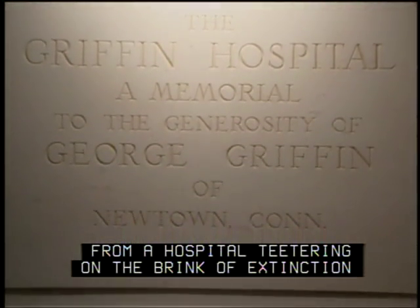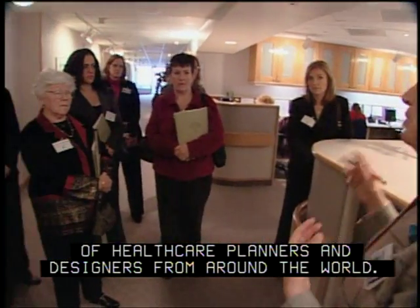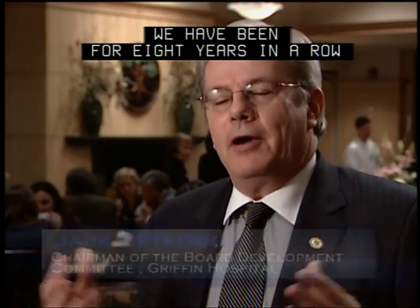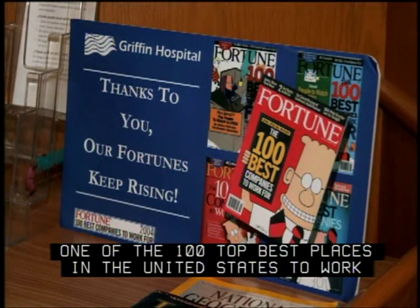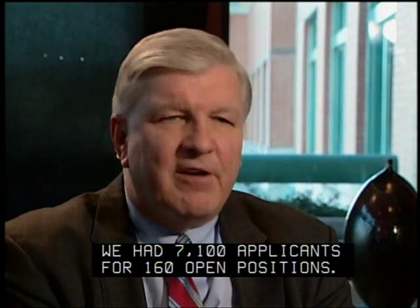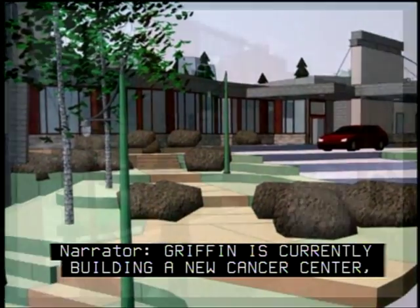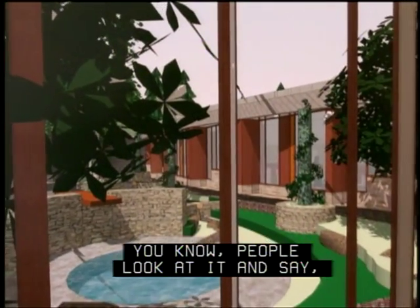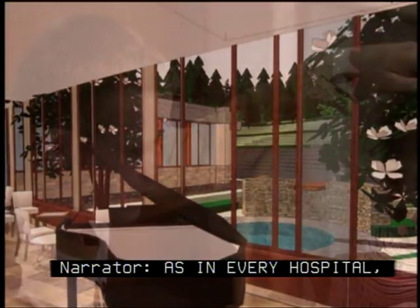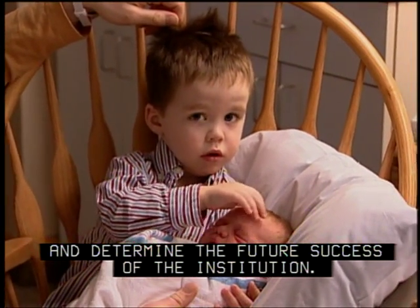It has been a long road from a hospital teetering on the brink of extinction to a model facility visited by hundreds of healthcare planners and designers from around the world. We have been for eight years in a row one of the 100 top best places in the United States to work by Fortune magazine. Last year at Griffin we had 7,100 applicants for 160 open positions. Griffin is currently building a new cancer center and the fundraising is going well. In seeking funding, it's easier when you're innovating — people look at it and say, 'I want to be associated with this.' It is the patients and families who have the final word and determine the future success of the institution.